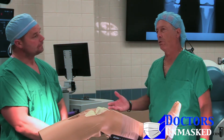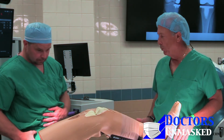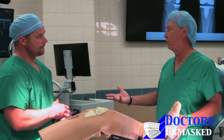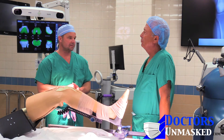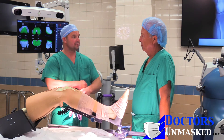An anterior approach means that the incision is more towards the front rather than along the back of the hip where it used to be conventional. Most hip dislocations have always been posterior, and they've always thought that that approach has a higher risk of dislocation. Again, if you put it in right, it probably shouldn't dislocate.